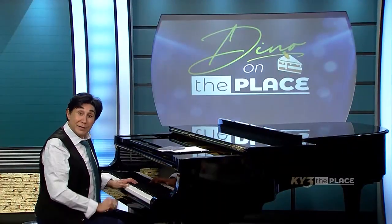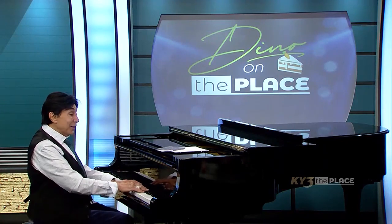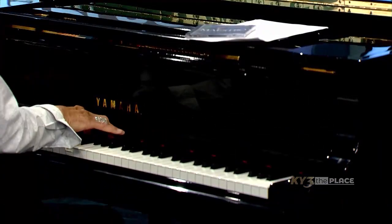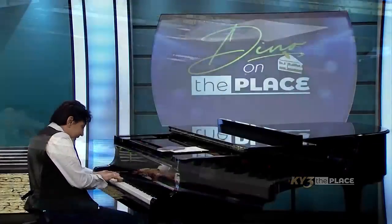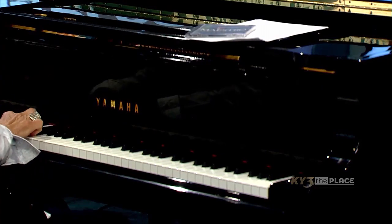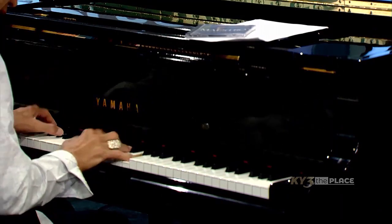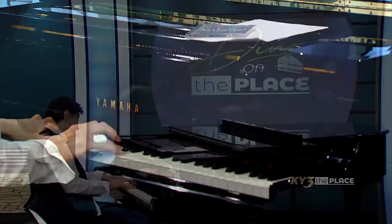Do you realize what it takes to come in a twinkling of an eye? I'll tell you what, that's traveling. Well, let me play you something on the piano — I'll tell you what it takes to come in a twinkling of an eye.